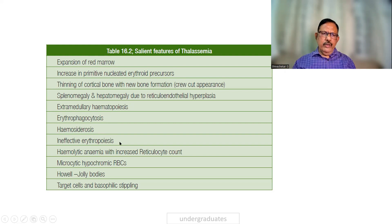Hemosiderosis with deposition of iron is seen. Hemolysis leads to an increased reticulocyte count and microcytic hypochromic red cells. Howell-Jolly bodies, target cells, and basophilic stippling are also observed on the peripheral smear.